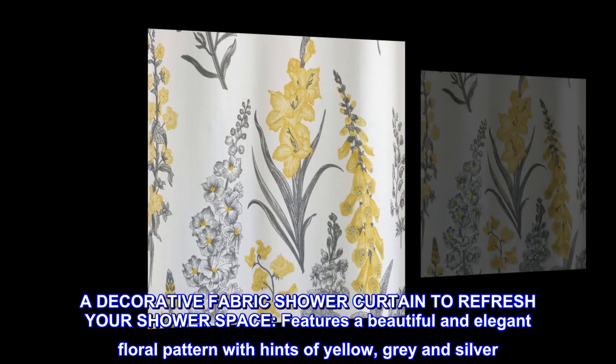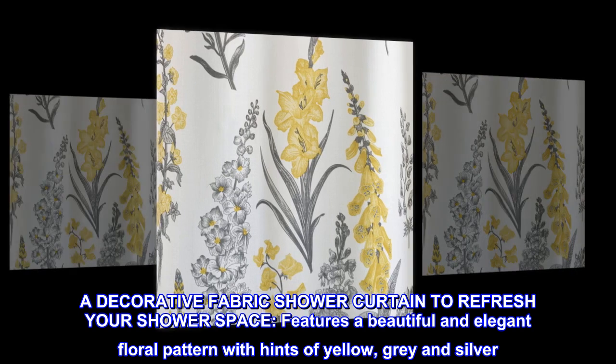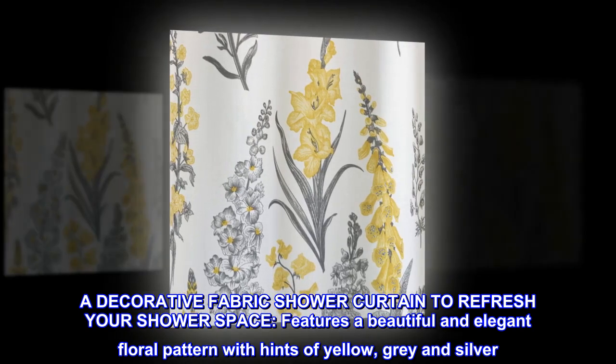Made of polyester, a decorative fabric shower curtain to refresh your shower space. Features a beautiful and elegant floral pattern with hints of yellow, gray, and silver.